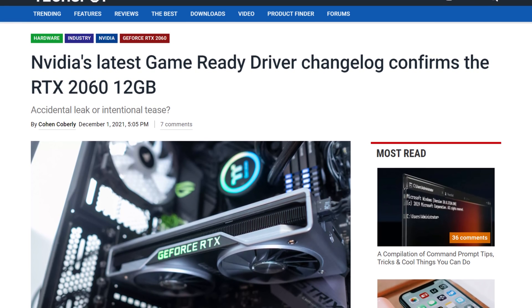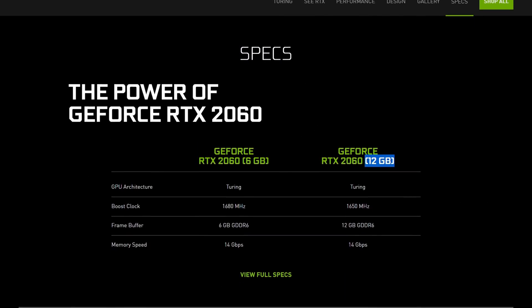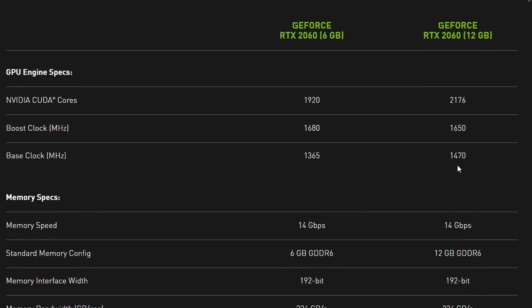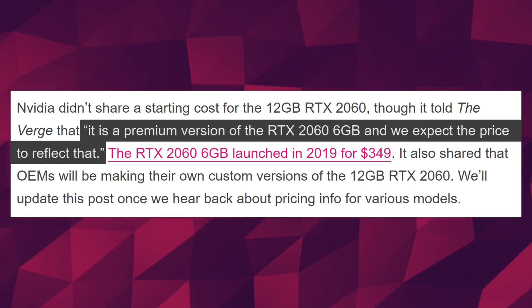Next up, we got NVIDIA in the news. The RTX 2060 12GB has finally been confirmed, both by an NVIDIA driver and also by NVIDIA themselves. You can find the specs for the GPU directly on NVIDIA's website now. It's exactly the specs that we had: 2176 CUDA cores, 12GB of GDDR6 clocked at the same 14GB per second as the original 2060. The base clock does get a nice little boost though. What you're probably wondering about is its price. The Verge received a statement from an NVIDIA spokesperson which said that it is a premium version of the RTX 2060 6GB and they expect the price to reflect that. This means it will cost more than $299 US, which was the final MSRP of the RTX 2060. In our current climate this price means nothing, but it's going to increase the scalper price. The release date should be on December 7th.